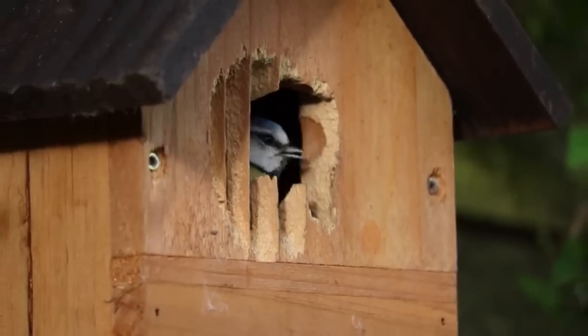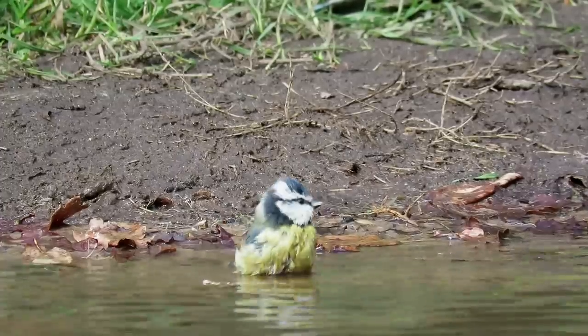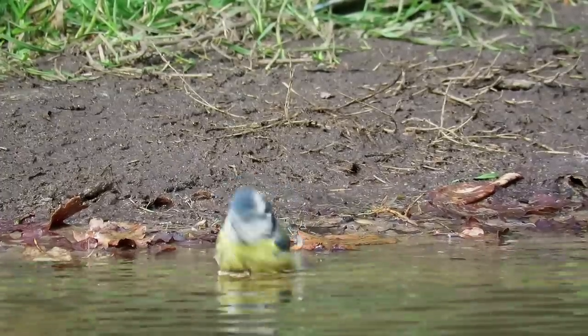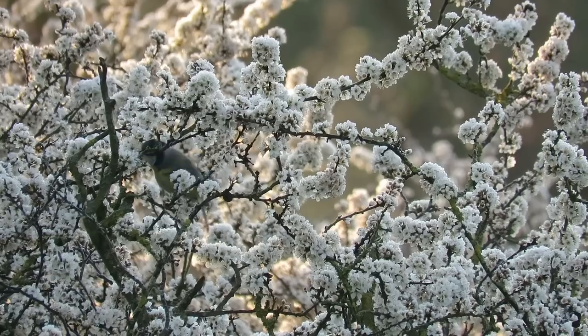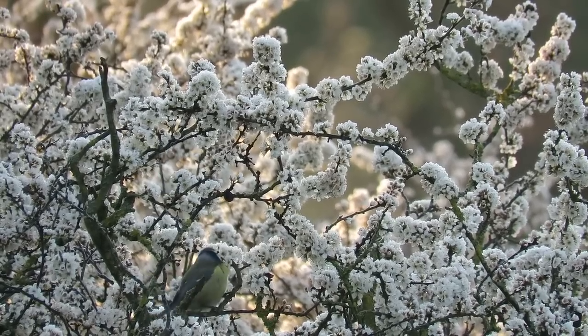Blue tits are found across most of Europe, as far east as Turkey and south into northern Africa. In the UK, they are almost completely resident, rarely moving far from where they hatched, but some European populations do migrate in colder winters.